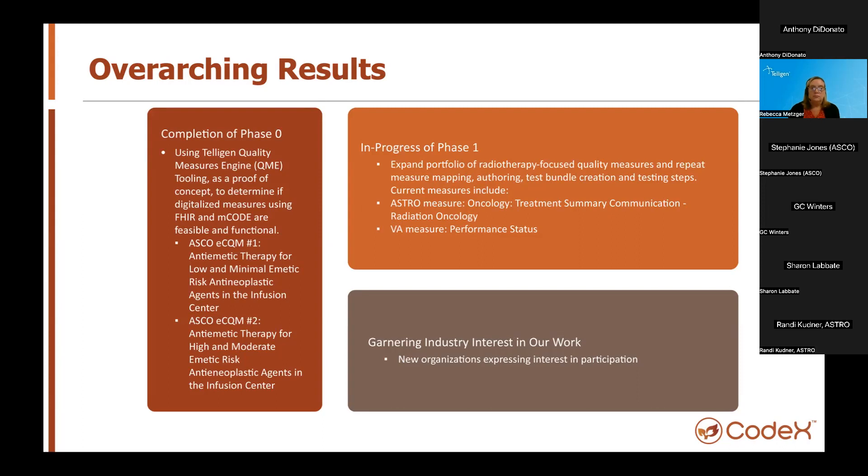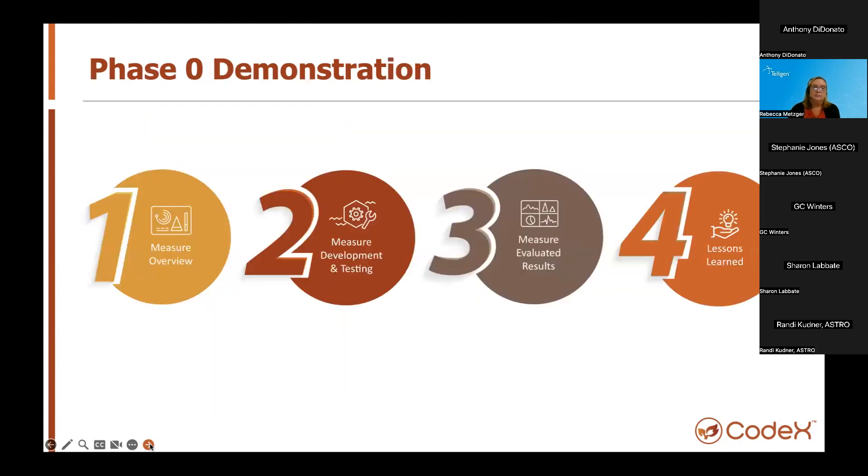We've got some VA measures stacked behind that, and we've prioritized a few measures to develop. Overall, we want to garner industry interest in our work, get more people interested in participating in the use case, and ideally get more data input and an expanded measure portfolio.